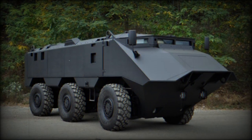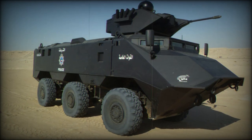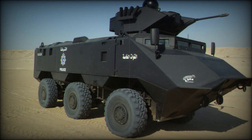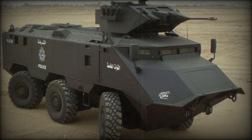Constructed with a welded steel armor hull, the Desert Chameleon offers protection against 7.62mm armor-piercing rounds, with the option to install add-on armor kits for defense against 14.5mm armor-piercing rounds, a feature present in Kuwaiti vehicles. Featuring a V-shaped hull, it enhances protection against mines and IED blasts.